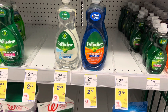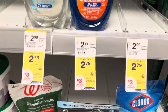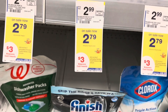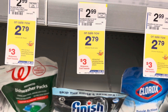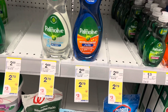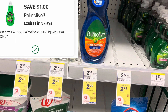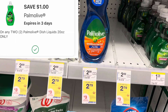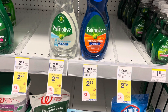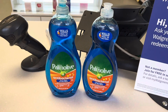The next thing I'm going to grab is Palmolive dish soap. They are on sale this week for $2.79, and when you purchase two, you get $3 Walgreens cash rewards back. I'm going to pick up two of those, and we have a $1 digital coupon to use as well. Then I'm also going to use the $3 Walgreens cash back I just received from the first transaction.